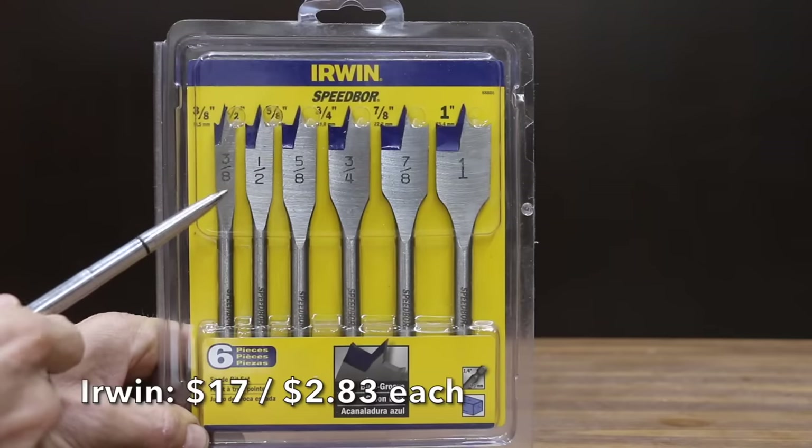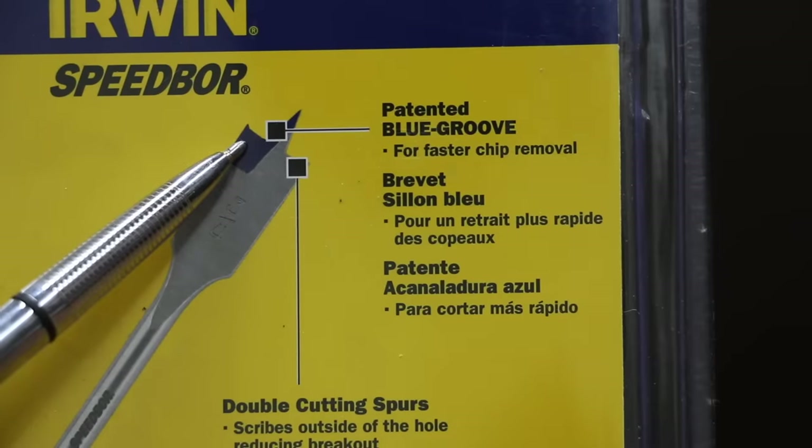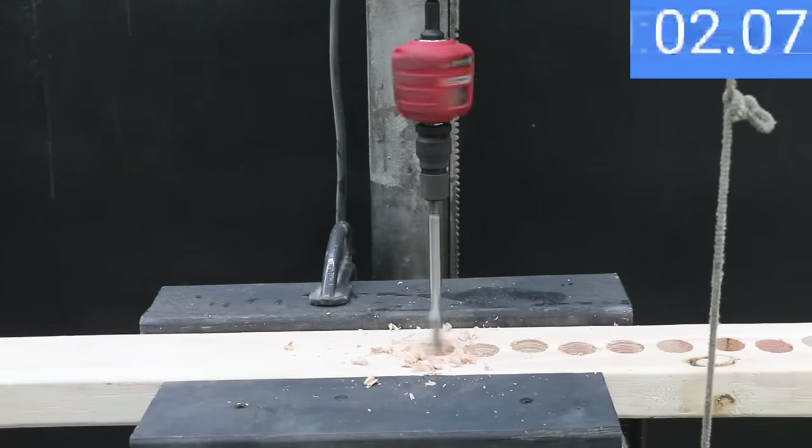At a price of $17, or $2.83 each, is the Irwin brand — featuring a patented Blue Groove Parabolic Scoop for faster chip removal, two times longer life, chamfered cutting edges for increased durability, double cutting spurs, and scribes on the outside of the hole to reduce breakout. The Irwin brand is made in China.